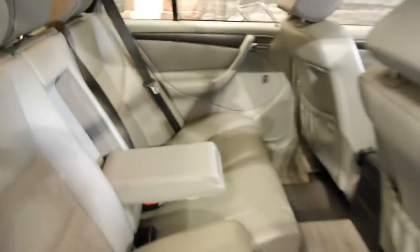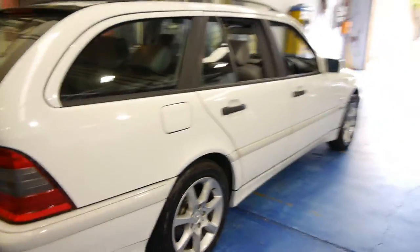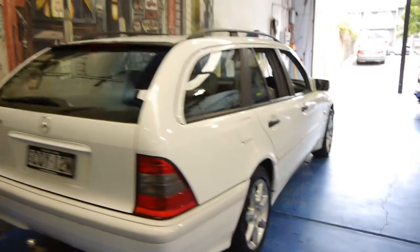Here's your rear armrest. The back seats fold down as well. The previous owner of this car has also fitted some later model C-class wheels.